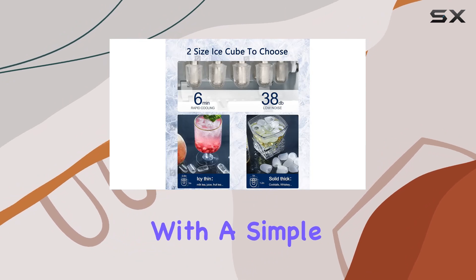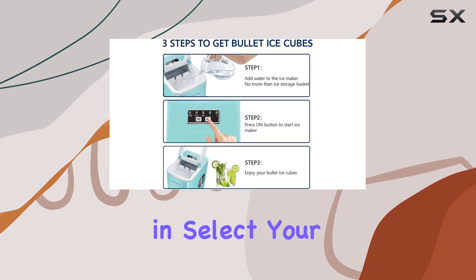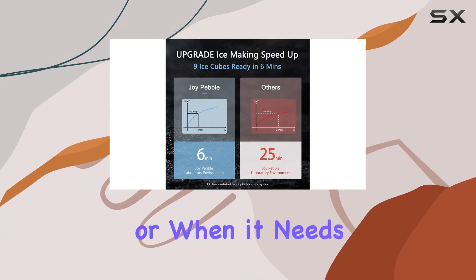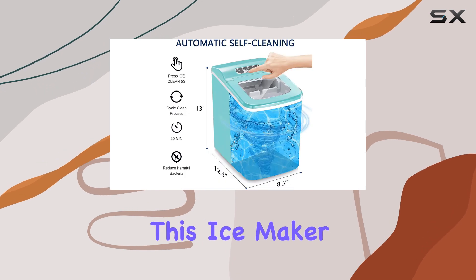What sets this ice maker apart is its intelligence. With a simple control panel, all you need to do is add water, plug it in, select your desired ice size, and let it do the rest. Plus, the smart indicator lights up when the ice is full or when it needs more water, taking the guesswork out of the equation.